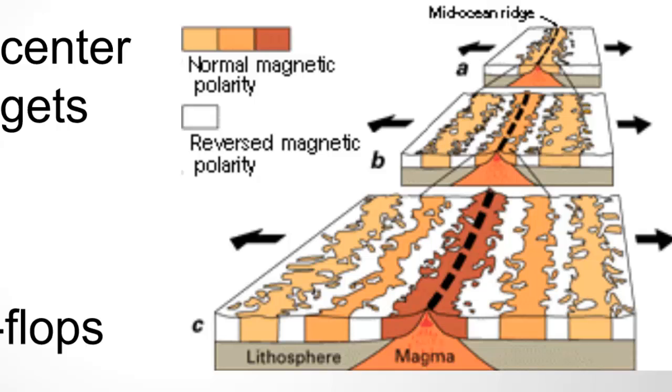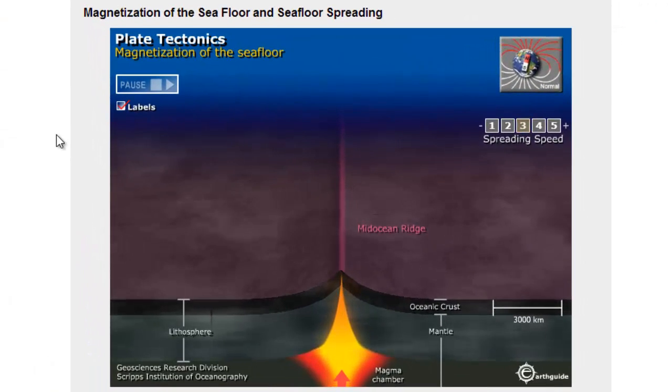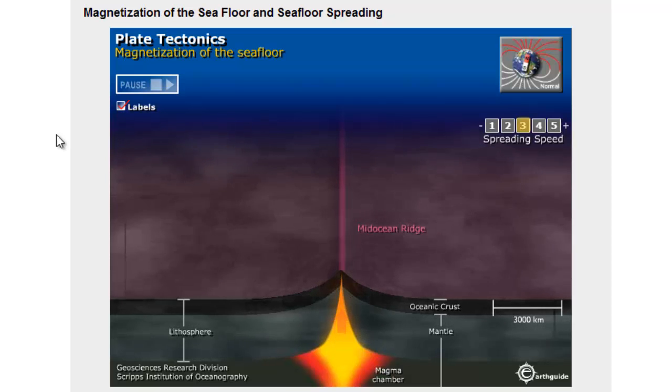We know that over time, the magnetic alignment of the poles has actually flip-flopped. As it has flip-flopped slowly over time, these magnetic particles in the rock have also flip-flopped, essentially creating what we call these magnetic stripes. You can see in this animation the new crust being formed at the mid-ocean ridge, and like a conveyor belt, it's being pushed out to the left and to the right of that mid-ocean ridge.